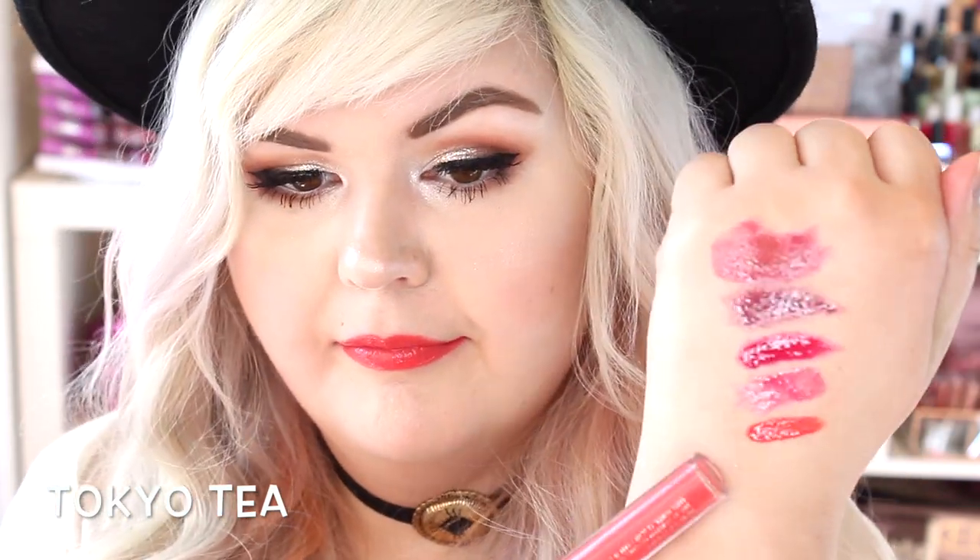Next we have Tokyo Tea, which looks kind of coral-y, and this one is a Creme. I actually really like it — normally I don't really lean towards colors like this, but the glossiness of it, it just really reminds me of summer. Super-duper pigmented too. Look at that.